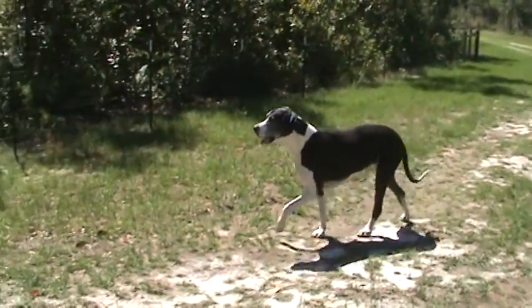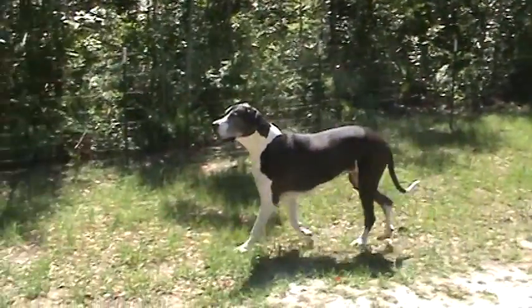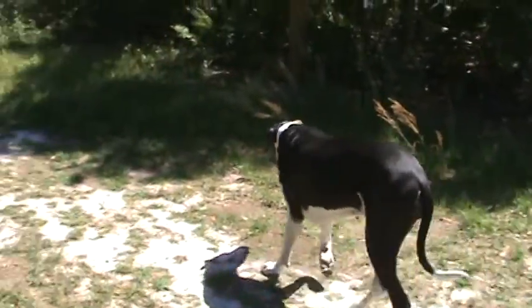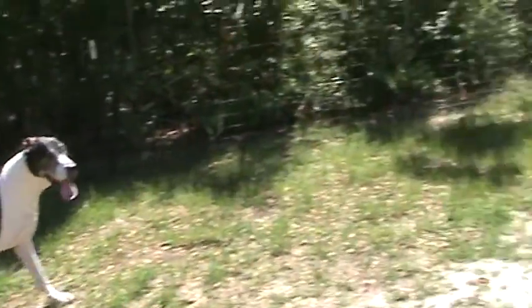Let's go for a walk. You want to go for a walk, Zoe? What do you think, Zoe? Okay, let's go.